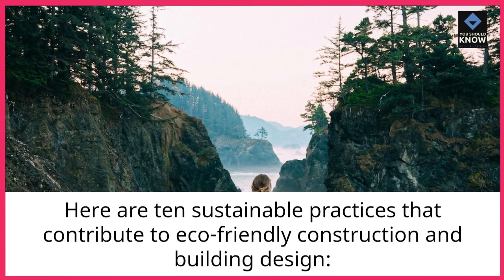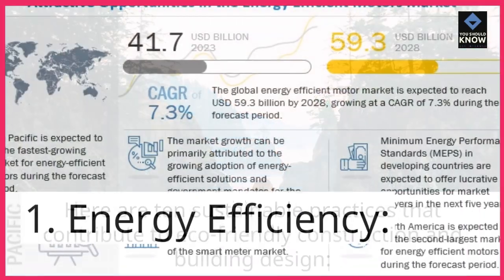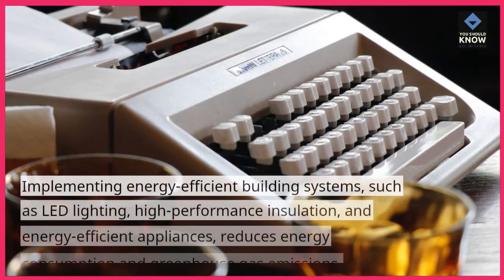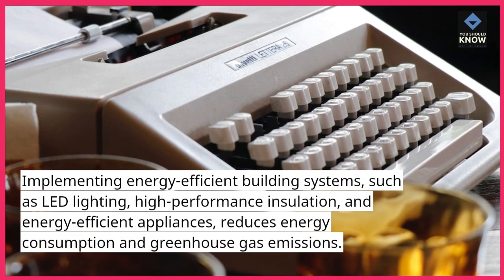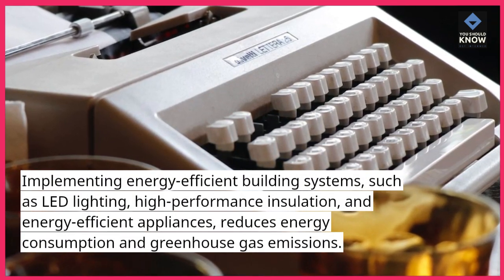Here are 10 sustainable practices that contribute to eco-friendly construction and building design. 1. Energy Efficiency: Implementing energy-efficient building systems, such as LED lighting, high-performance insulation, and energy-efficient appliances, reduces energy consumption and greenhouse gas emissions.